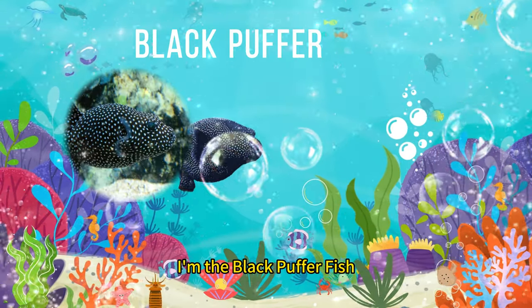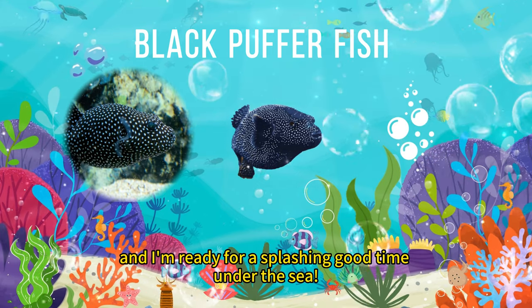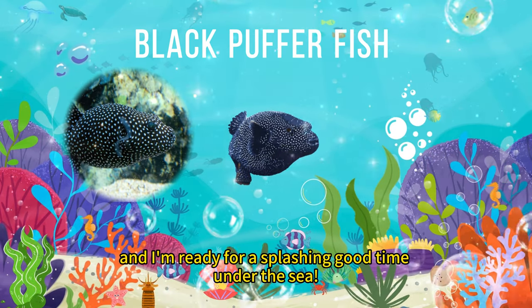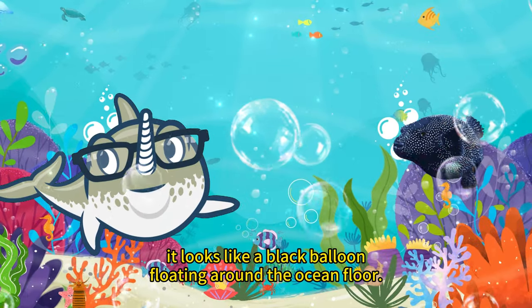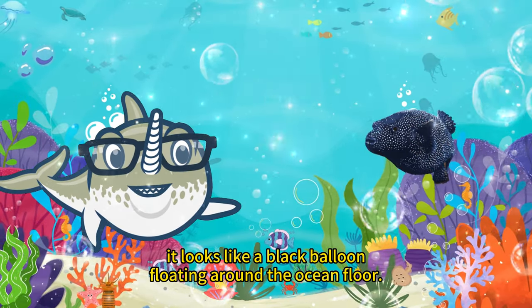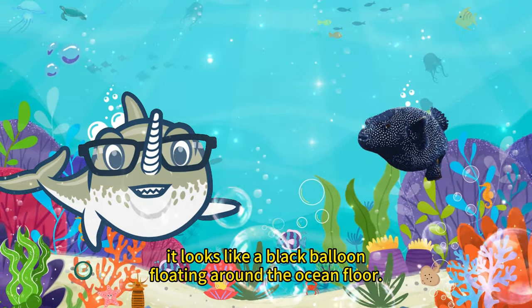I'm the black pufferfish, and I'm ready for a splashing good time under the sea. Who's up for some ocean fun with me? It looks like a black balloon floating around the ocean floor.